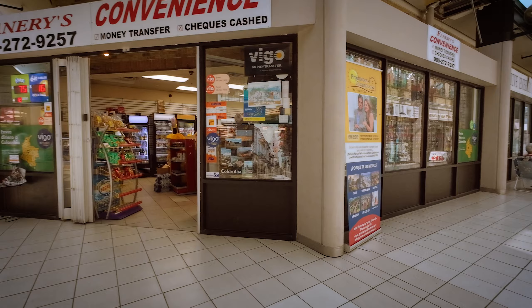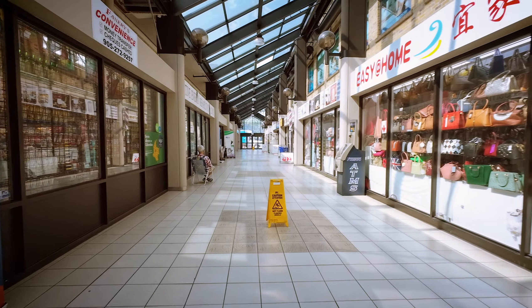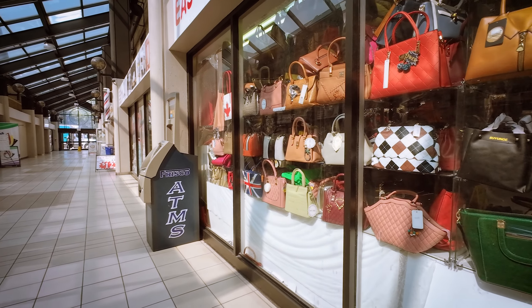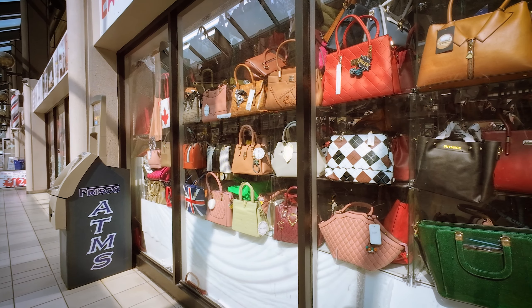It looks like it's doing a lot better in this mall. Let's check out this handbag shop — it's called Easy at Home. All sorts of cool handbags and really good lighting.